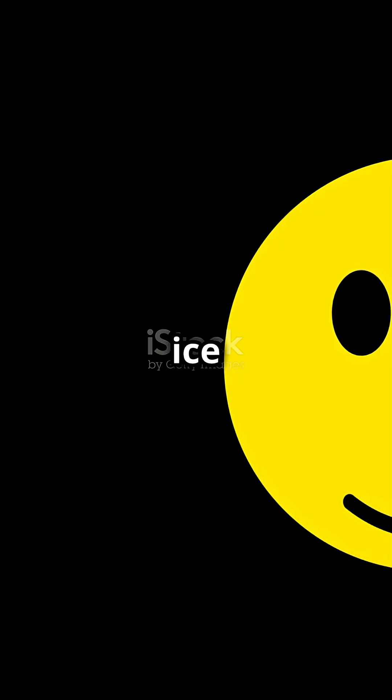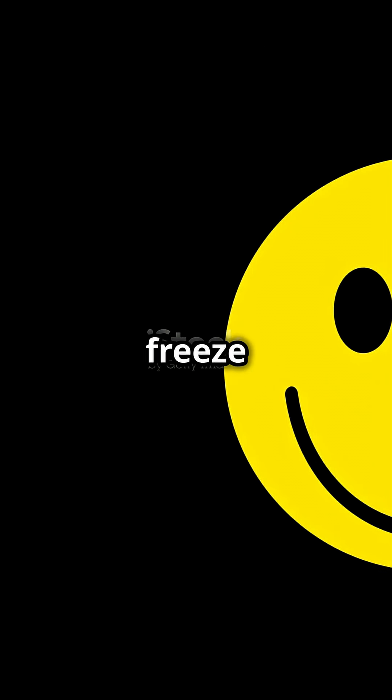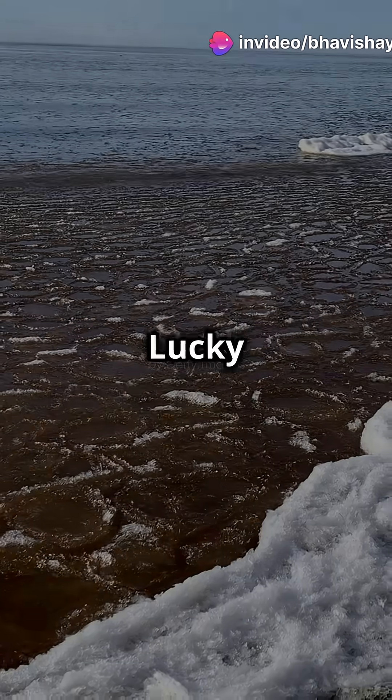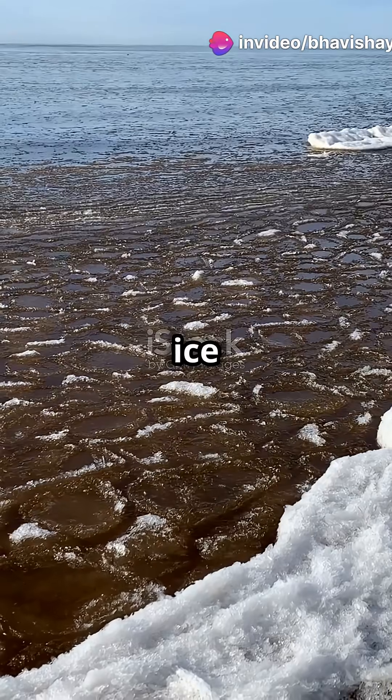Picture this — if ice sank, lakes and rivers would freeze from the bottom up, which would be disastrous for fish and other aquatic life. Lucky for them, and for our drinks, ice floats.